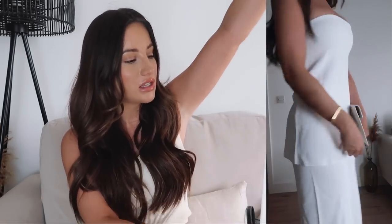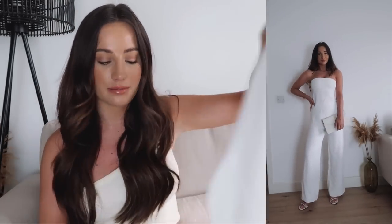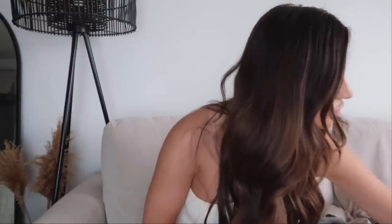We're not doing anything too dressy for my hen do — just going for dinner, it's quite casual vibes. I think I just need to take all my options and decide on the day.